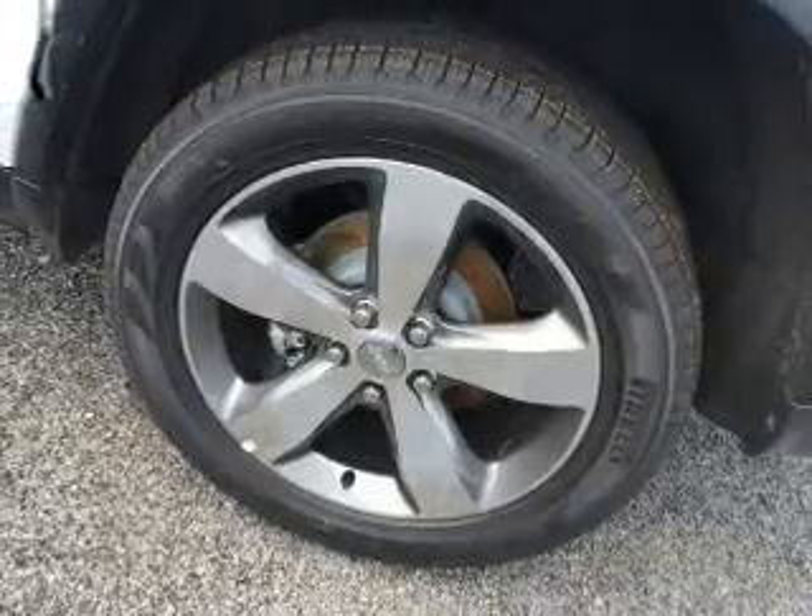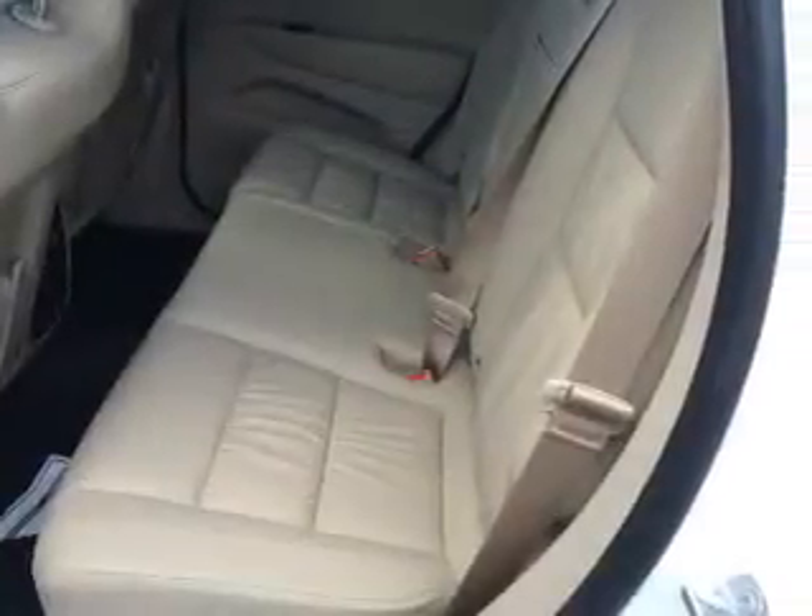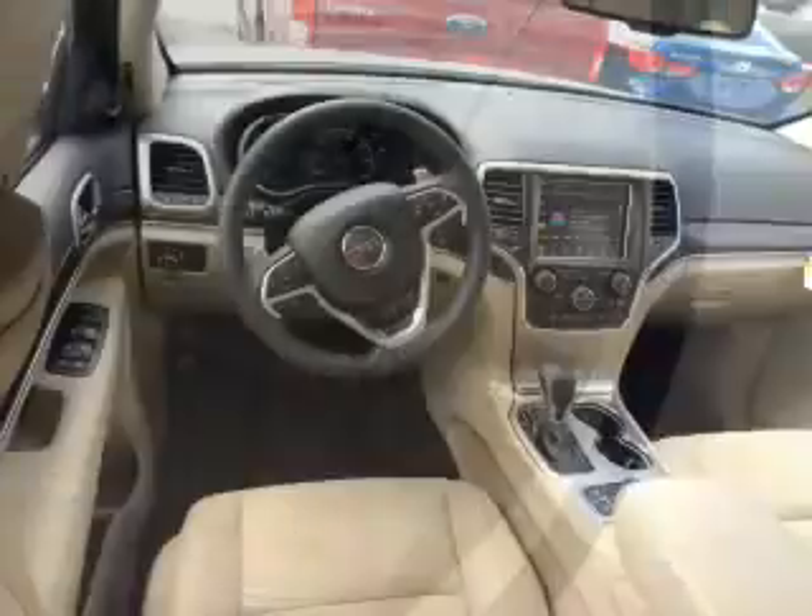Brake assist. Inside you'll find a heated steering wheel, leather seats, heated seats, Bluetooth connectivity, and Sirius XM satellite radio.